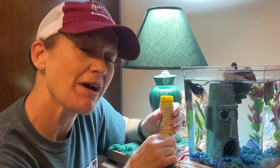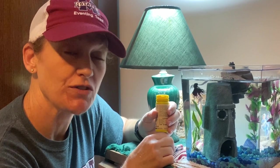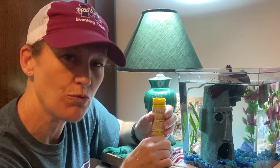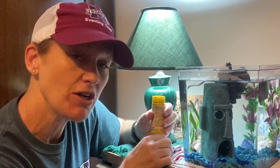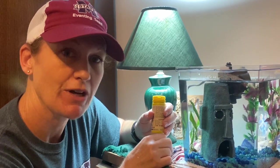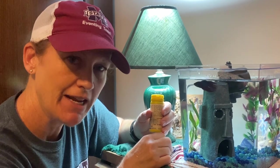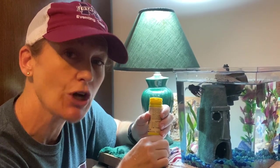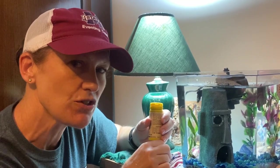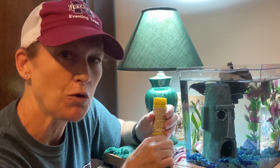Hi guys, we're here today to talk about clicker training. Have you ever gone to SeaWorld and watched the dolphins perform? You'll see the dolphin trainer will ask the dolphin to do a trick, then blow a whistle, and then the dolphin will come on over and end up getting a fish. That whistle is a bridging signal telling the dolphin that you did good — that was a great behavior you performed and here is your treat. So every time they hear the whistle they know they did good and they know they're getting a treat. That is a form of clicker training.